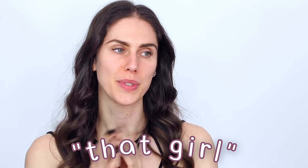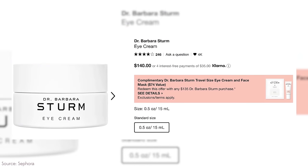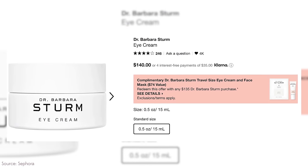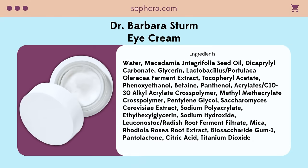That girl also uses eye cream — not just any eye cream, but the $140 Dr. Barbara Sturm eye cream. Why? Because science! Even though there's arguably not a ton of science in the Dr. Barbara Sturm line, even though she is a doctor and dermatologist, her products are extraordinarily overpriced. Just take a doctor's name, put it on a luxury product, charge a ridiculous amount of money for it, and voilà — there's the recipe for a clinical luxury brand.